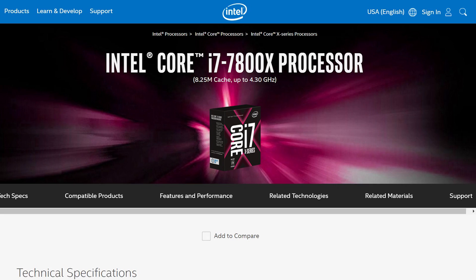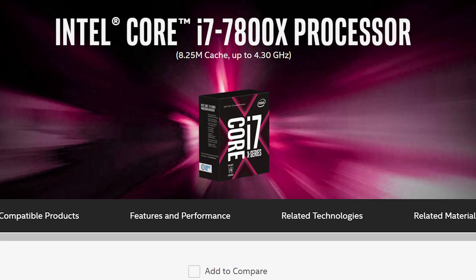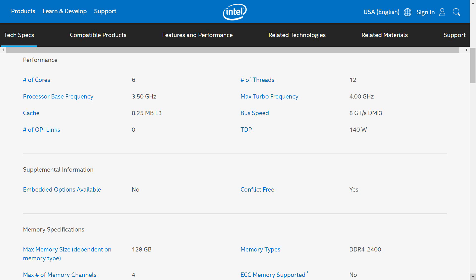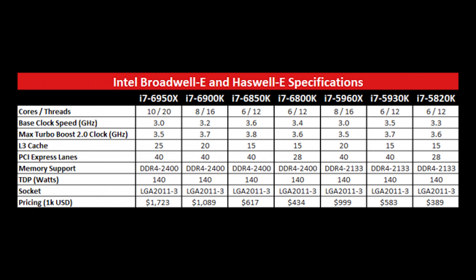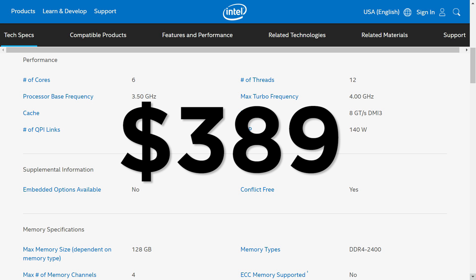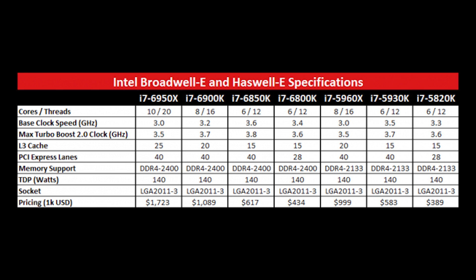Now where it starts to get interesting is when we move up to six cores and 12 threads — the new 7800X, which is a six-core with a 3.5GHz base clock and a 4GHz boost. This puts it similar performance-wise to the 6850K, with more of a direct generational update to the 6800K. The newest CPU comes in at $389, which is a small price drop from the original price of the 6800K at $434, and an even higher dip when compared to the 6850K's $617.